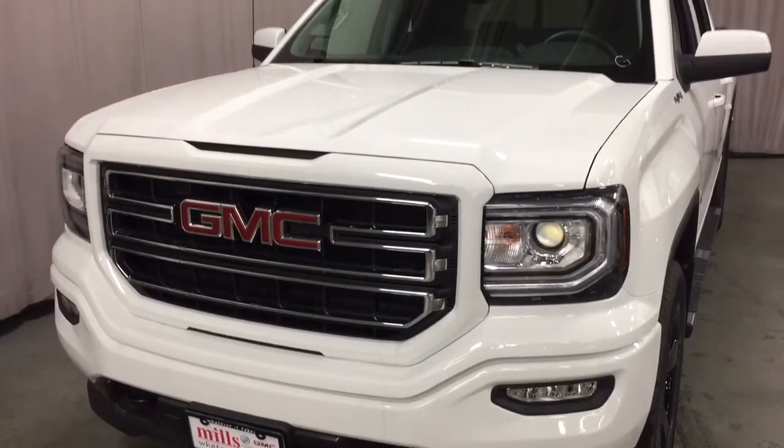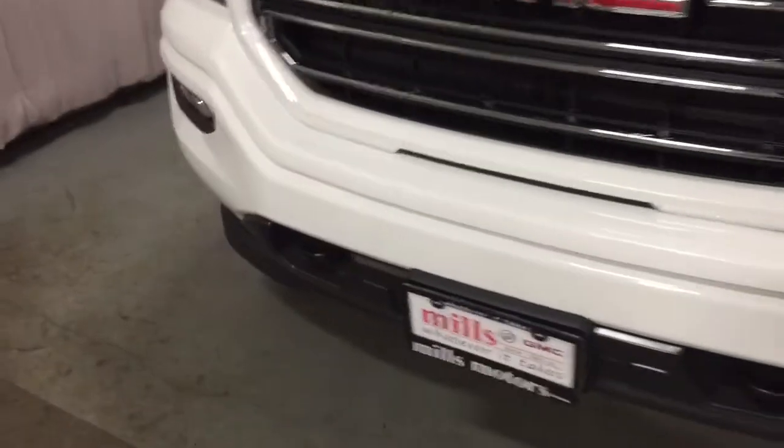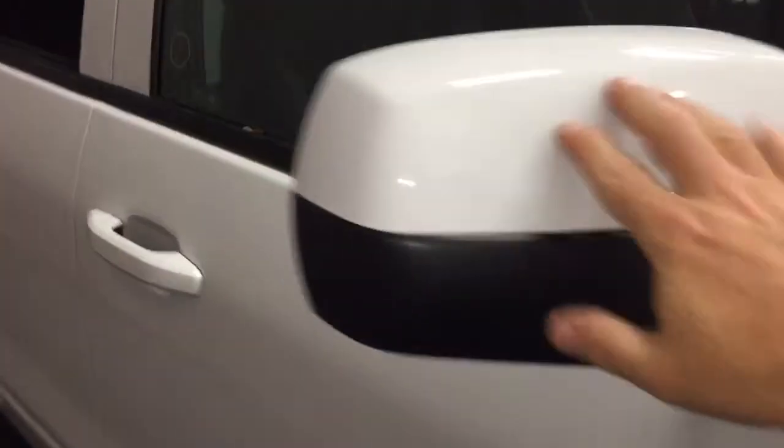Easy lift and lower tailgate system — so smooth and so quiet. Cargo hook tie-downs left and right, front and back, and LED box lights located below. Body-colored grille accents at the front, fog lights, front tow hooks, four-wheel drive badging and Elevation badging. Body-colored mirror caps and body-colored door handles.